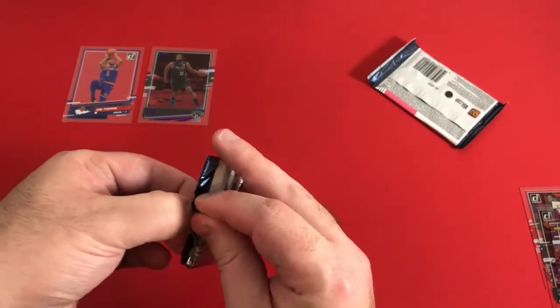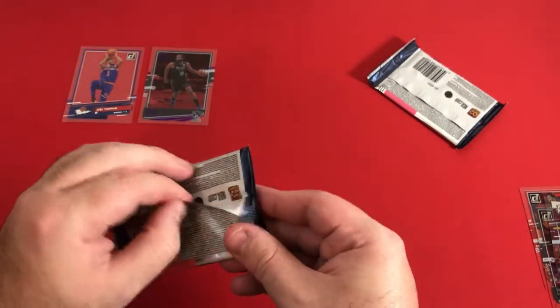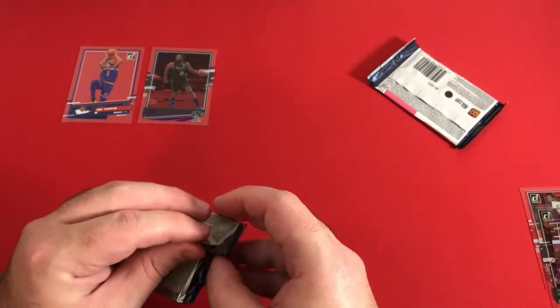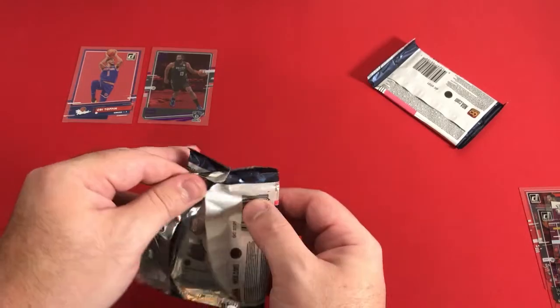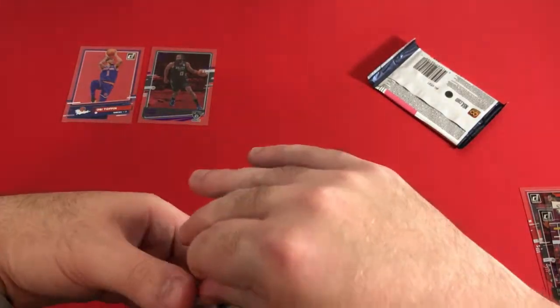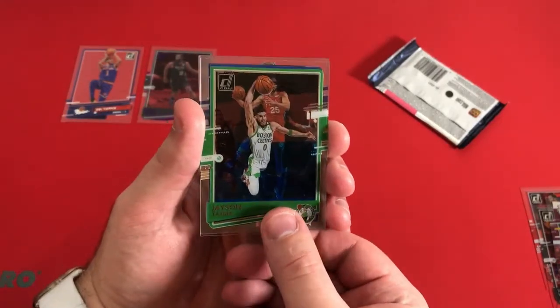Halfway done. I really like the look of these cards. I've seen a lot of the acetate cards from Chronicles and stuff like that — that's usually where you see some of the acetate cards. When I first see these I'm like, they're kind of cool. I'd prefer maybe a Chrome card or something, but yeah, these cards are really, really nice. Jason Tatum. Ben Simmons.